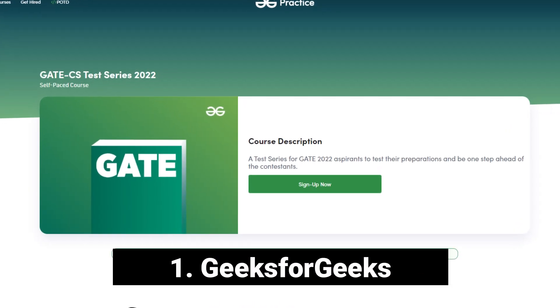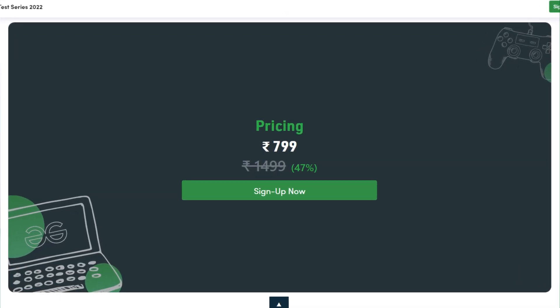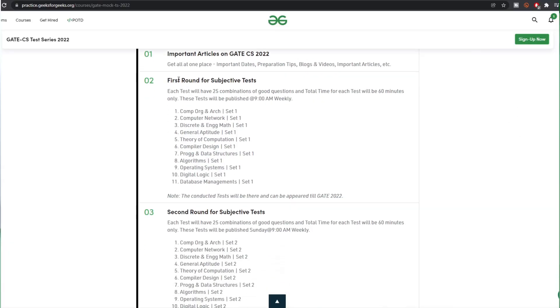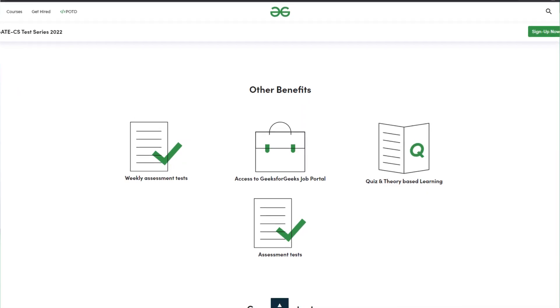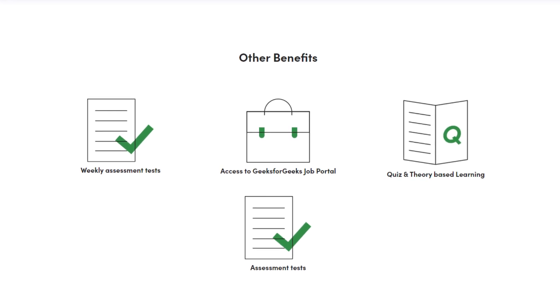First, we'll talk about GeeksForGeeks, which is exclusively available for GATE Computer Science. The price of this test series is ₹799 including GST. With this test package you get 22 subject-wise tests plus 5 full length mock tests. For each subject there will be 2 subject-wise tests, which means 11 subjects multiplied by 2 equals 22 subject-wise tests. You also get weekly assessment tests, access to the GeeksForGeeks job portal, and a quiz and theory-based learning program.